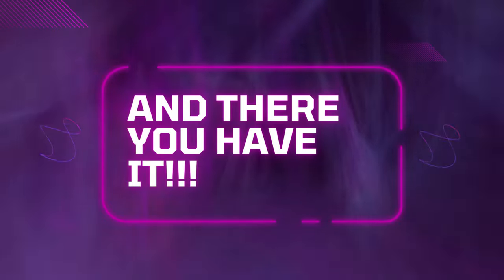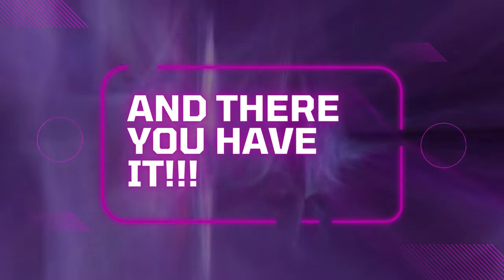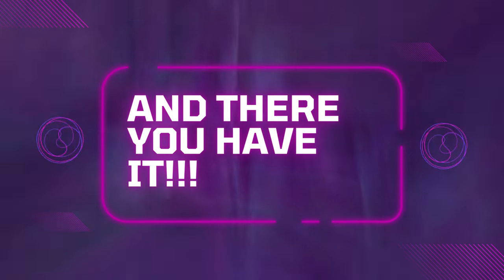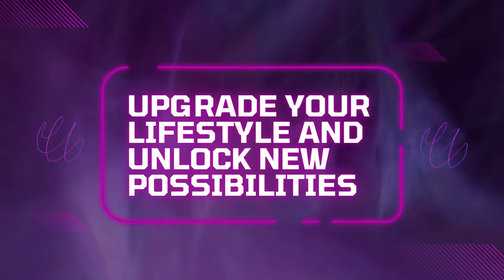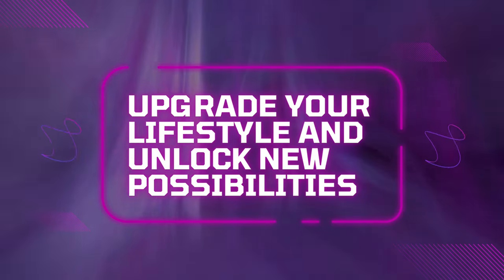From relaxation to excitement, from music to gaming, these Amazon gadgets offer something for everyone. Upgrade your lifestyle and unlock new possibilities with the latest in innovation and entertainment.